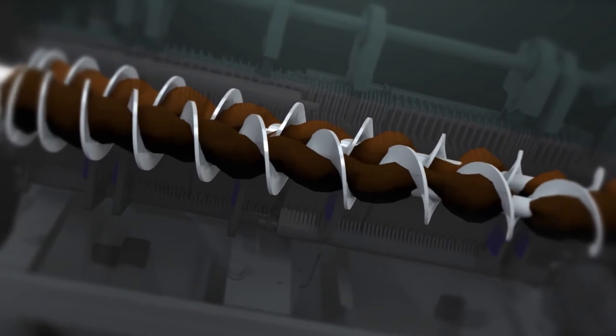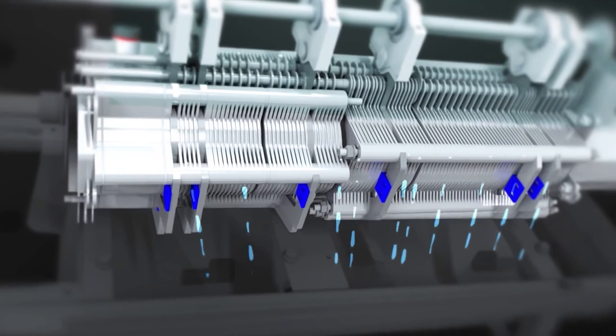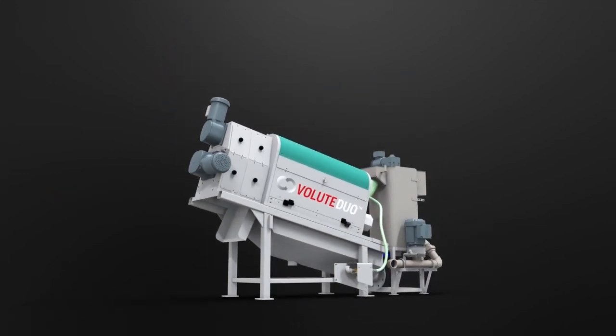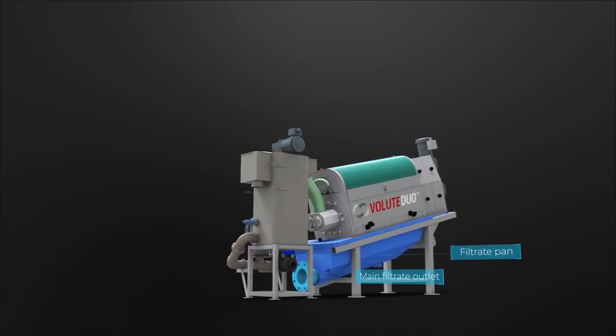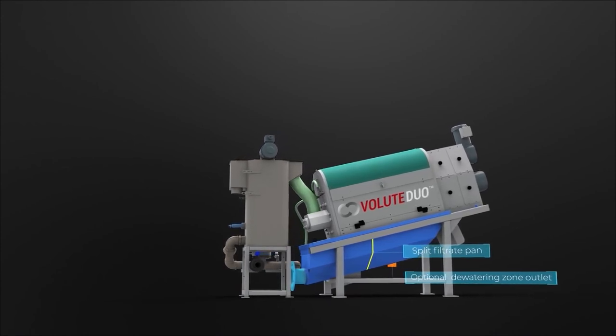Because the moving rings are no longer in contact with the screw flights, thanks to the externally driven shaft, wear is dramatically reduced. The excess solids that can remain on the cylinder surface are washed off at regular intervals. The use of pressurised water is unnecessary as standard tap water pressure is sufficient. In addition to the main filtrate outlet, there is an optional filtrate outlet separating the dewatering zone filtrate from the high-quality filtrate coming from the thickening zone.